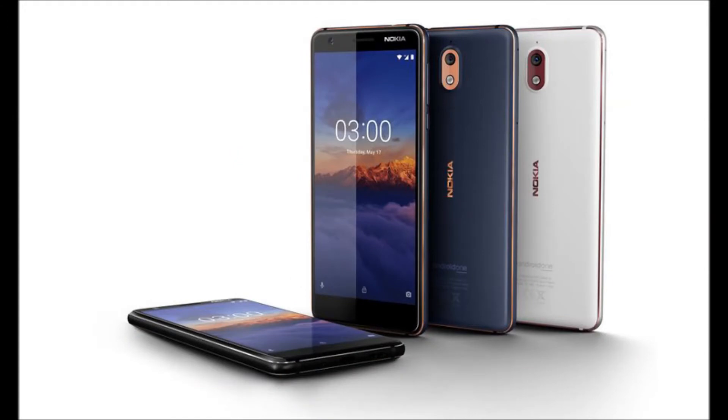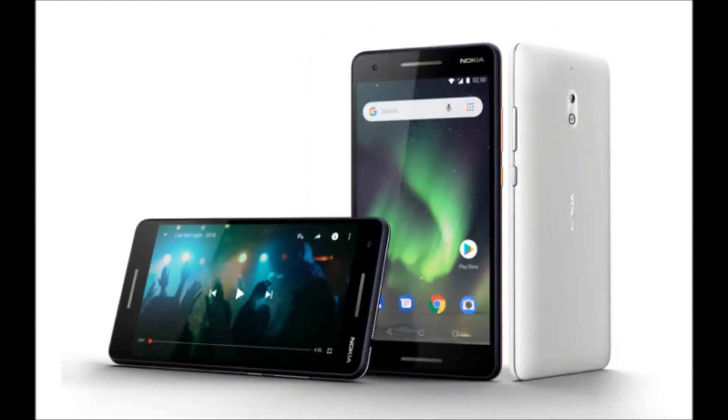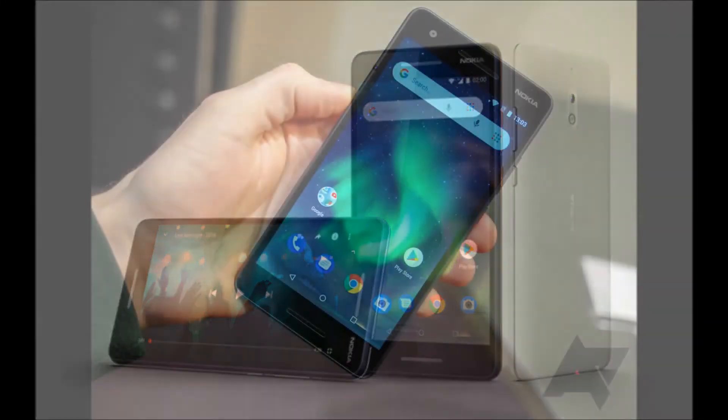It has dual front-facing stereo speakers and comes in three color variants: blue/copper, blue/silver, and gray/silver.